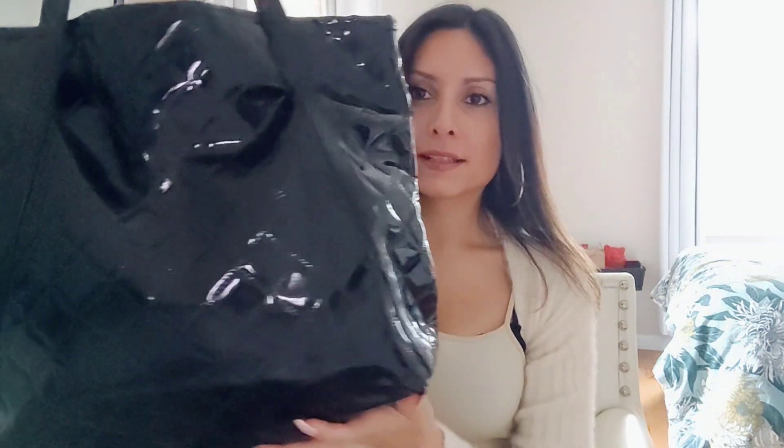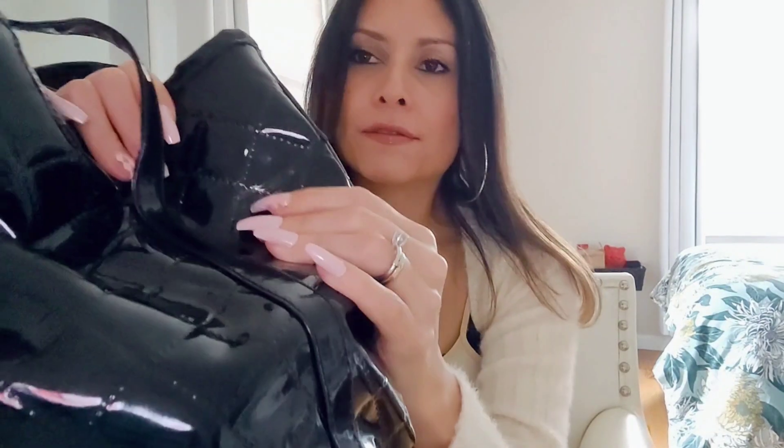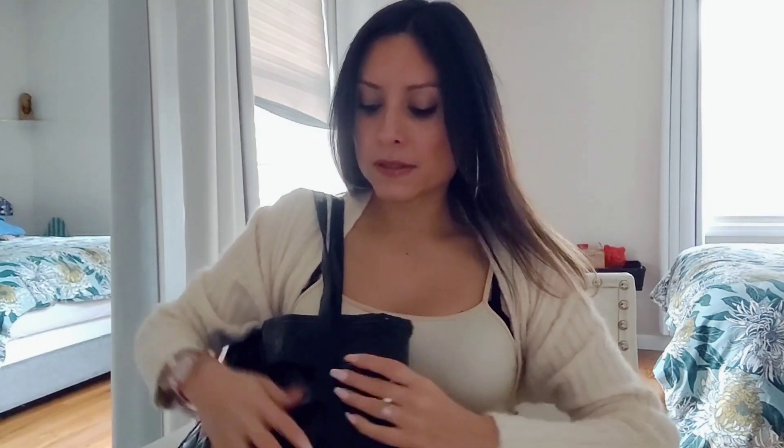Hi everyone, I'm gonna do a what's in my bag video. I feel like it's been overdue. So this is my bag. It's black and it looks like this. It's got this shiny material — I don't know how you call this material — but it's got this shiny kind of fake leather, I guess you could say. It's got a stitch pattern here, and it's a tote bag. This is one of my favorite bags because it's comfortable.